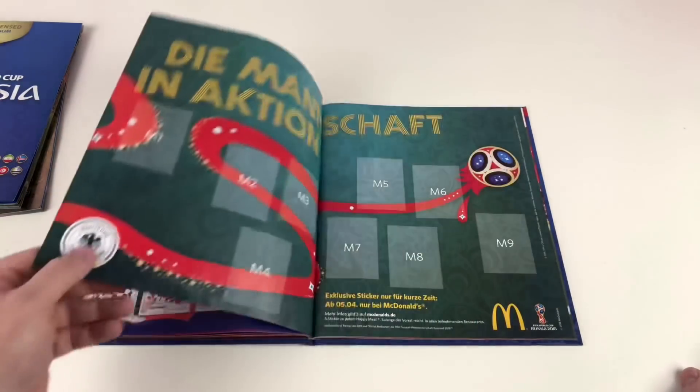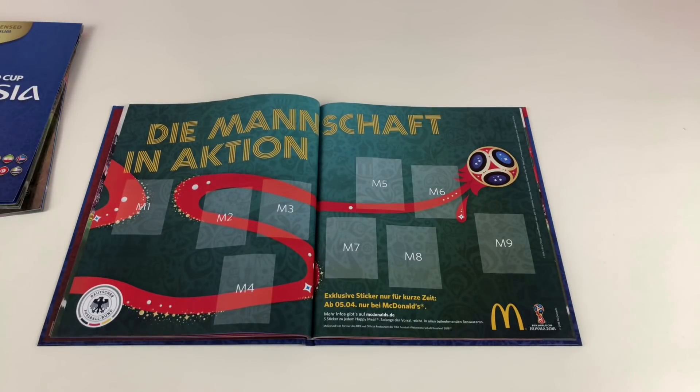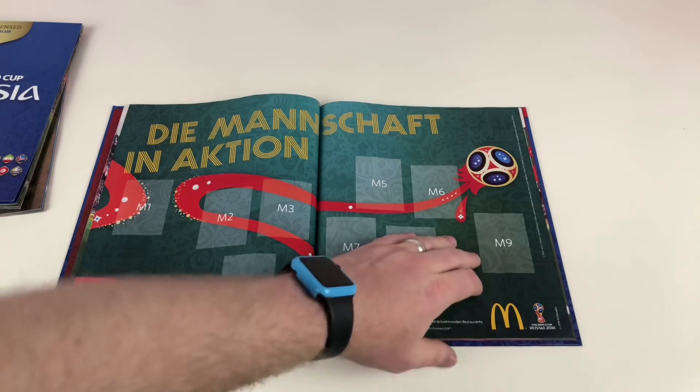Some of the shinies are harder to get as they're not as common. We have on order some stickers that are exclusive to Germany — exclusive to McDonald's — and you get five stickers in a Happy Meal. There are nine different stickers total and one of them is a shiny. You can only get them in McDonald's Happy Meals in Germany, so we'll show you those when they arrive.